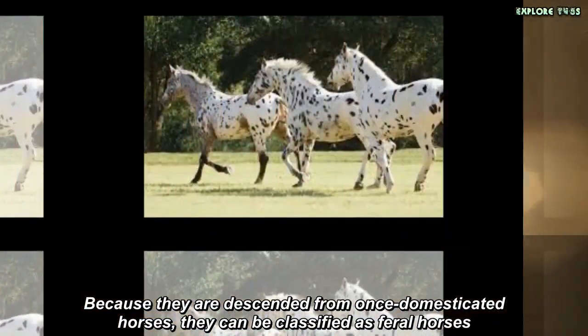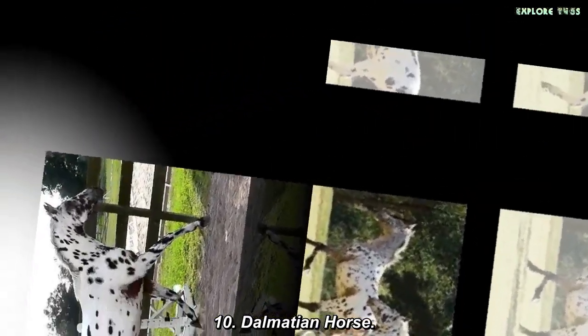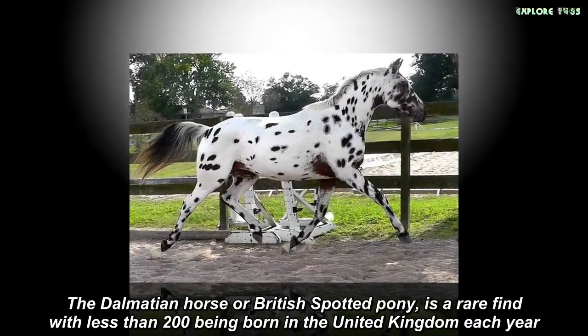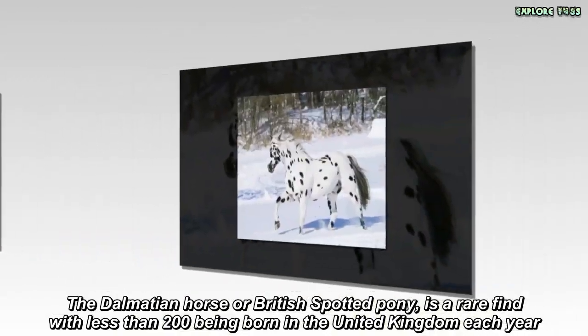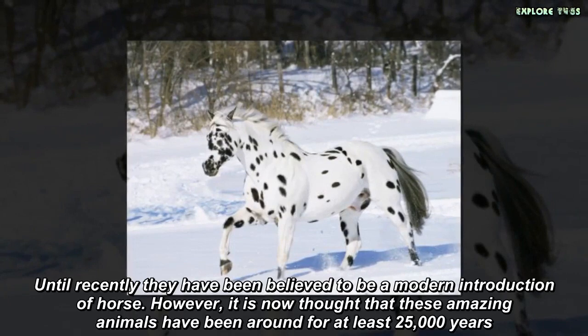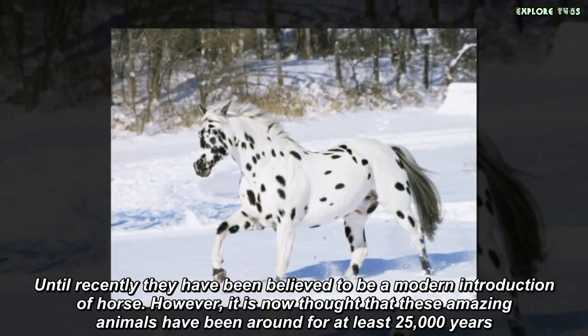Dalmatian Horse. The Dalmatian Horse, or British Spotted Pony, is a rare find with less than 200 being born in the United Kingdom each year. Until recently they have been believed to be a modern introduction of horse. However, it is now thought that these amazing animals have been around for at least 25,000 years.